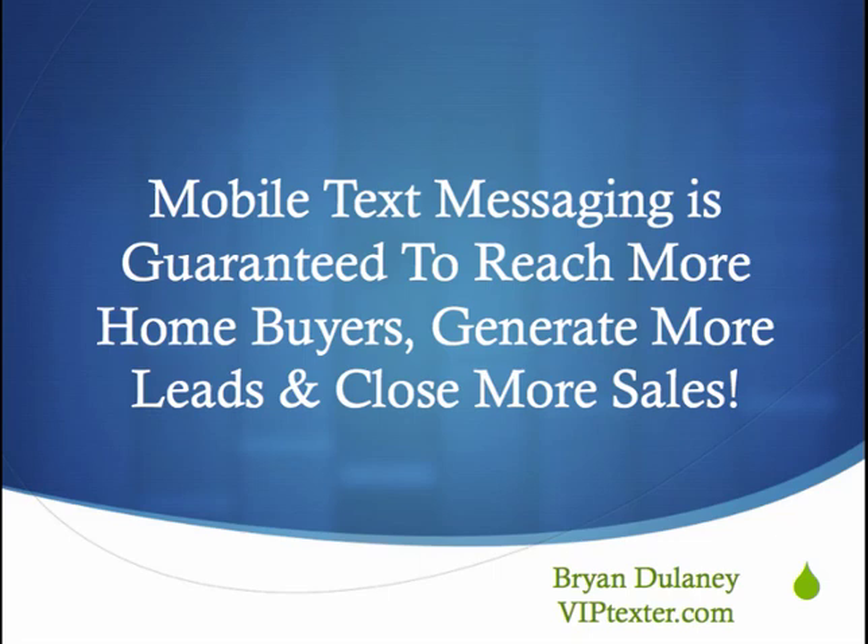Hi, this is Brian Delaney. Welcome to VIPtexter.com. Mobile text messaging is guaranteed to reach more home buyers, generate more leads, and close more sales.